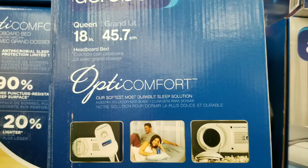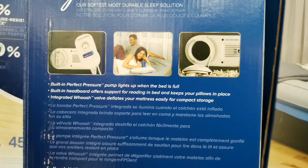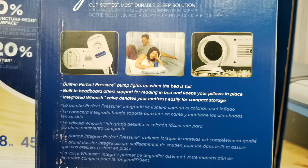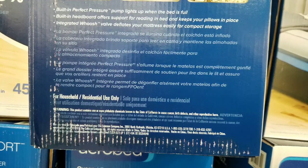This is the OptiComfort one, which is really super comfortable. It already has even a built-in headboard, and also a pump built-in, and an integrated valve to deflate. It's meant for household or residential use only.